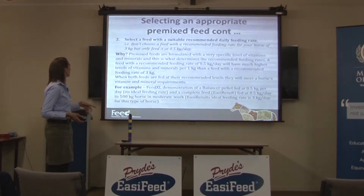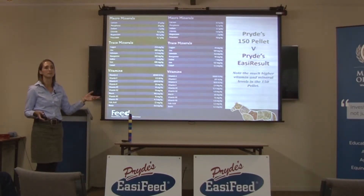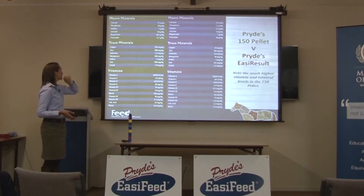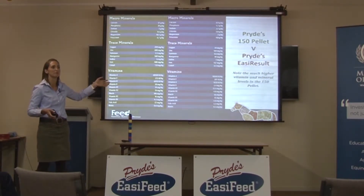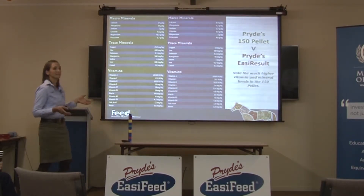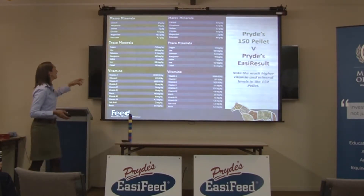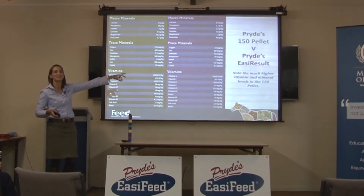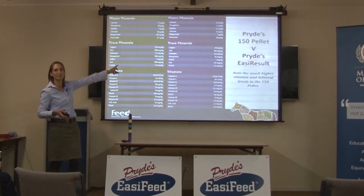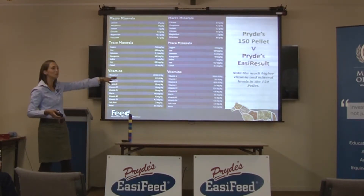Comparing Pride's 150 pellet and Pride's Easy Results — both can be used for horses in light to moderate work. But the 150 pellet's feeding rate for a 500 kilogram horse is somewhere between 400 and 800 grams a day — it's quite concentrated with a very low feeding rate. Easy Results can have a feeding rate for a horse in light to moderate work of somewhere around two to three and a half kilos a day. And if you look at the actual concentration — the 150 pellet has 250 milligrams per kilogram of copper, while Easy Results has only 44 milligrams per kilogram of copper. So there's a huge difference in concentration.